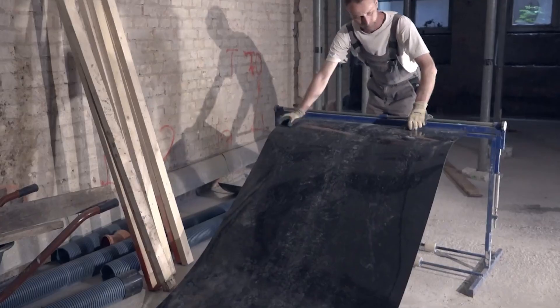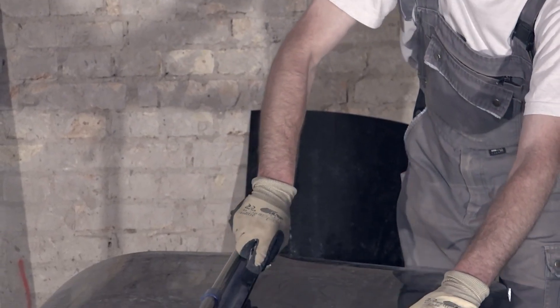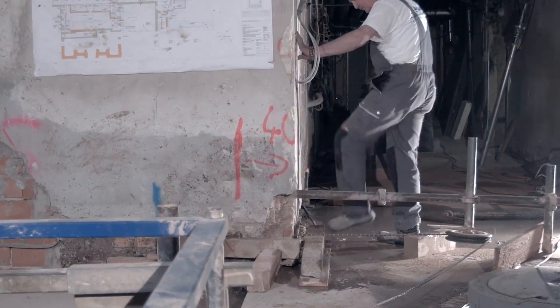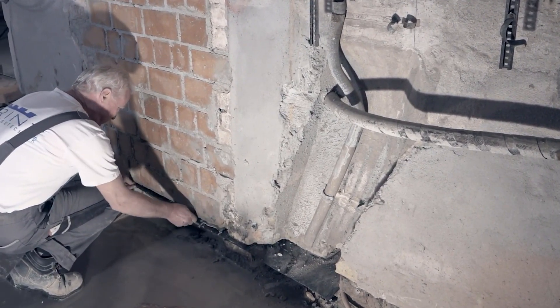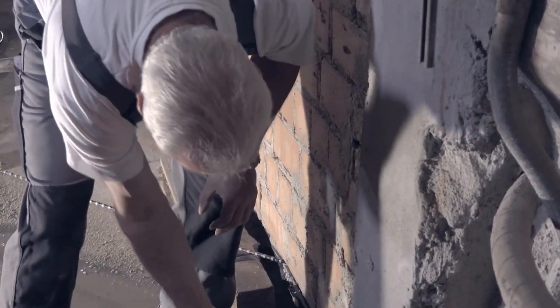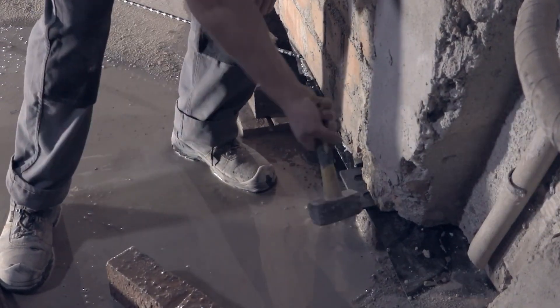This membrane acts as an invisible shield, effectively blocking the upward movement of moisture from the ground. Bryn's waterproofing's effectiveness extends beyond its technical prowess — it's a minimally invasive solution, minimizing disruption to your living space and preserving the integrity of your walls. The sawing process is clean and efficient, leaving no visible scars or damage.